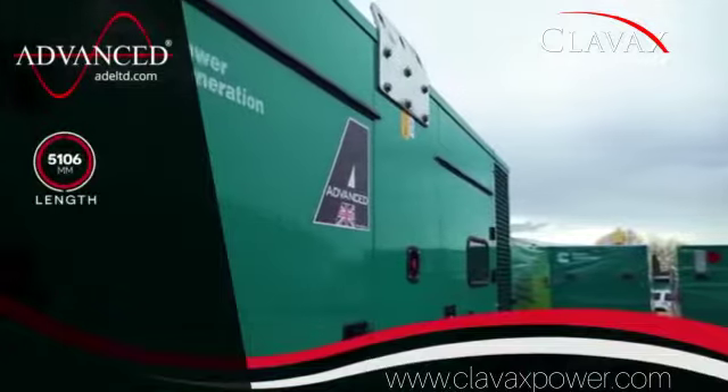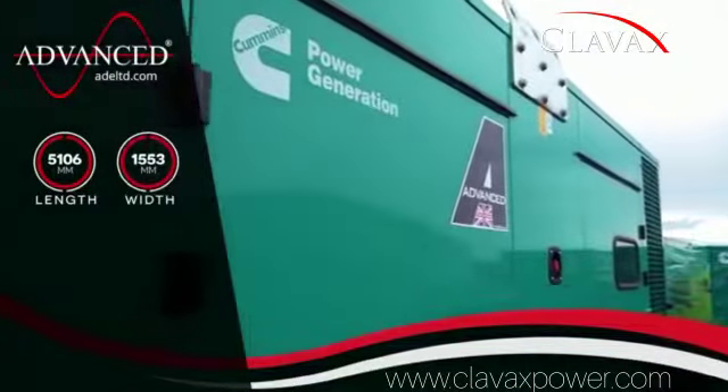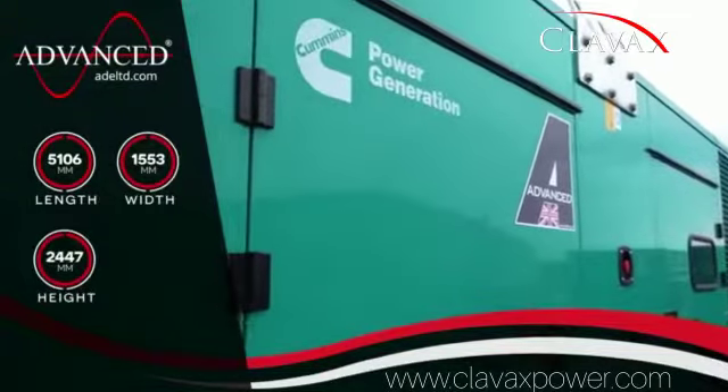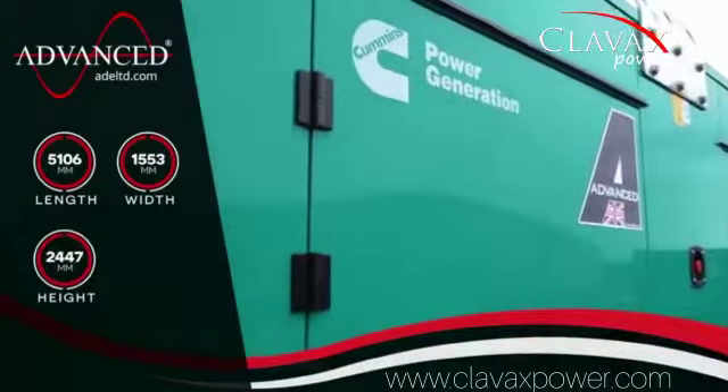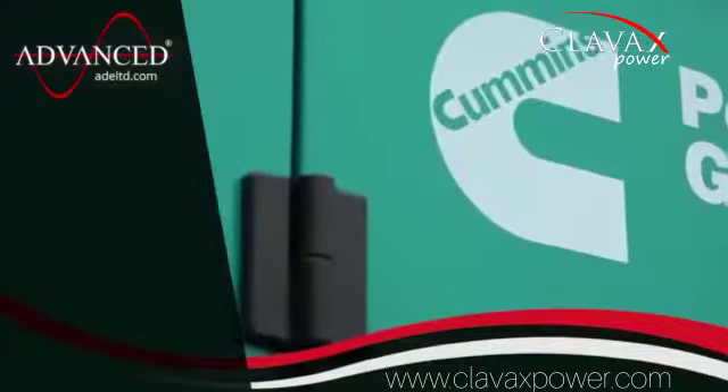Measuring 5,106 mm long, 1,553 mm wide, 2,447 mm high, and with a dry weight of 5,442 kilograms, the C550D5E is a compact solution with a minimal footprint.